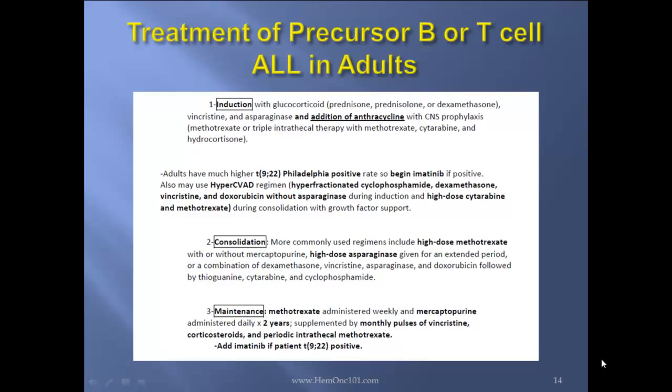The consolidation more commonly used regimens may also include high-dose methotrexate with or without mercaptopurine, and high-dose asparaginase given for an extended period of time, or a combination of dexamethasone, vincristine, asparaginase, doxorubicin, followed by thioguanine, cytarabine, and cyclophosphamide. The maintenance phase is again methotrexate administered weekly, mercaptopurine administered daily for two years, supplemented by monthly pulses of vincristine, corticosteroids, and periodic intrathecal methotrexate. Add imatinib if the patient is Philadelphia-chromosome positive.